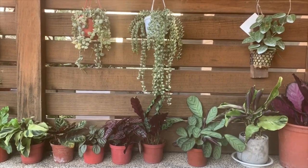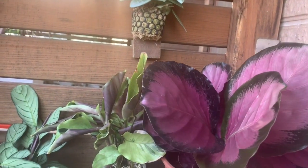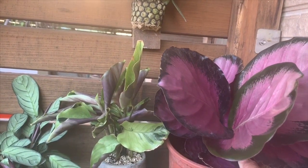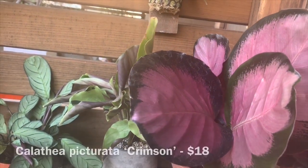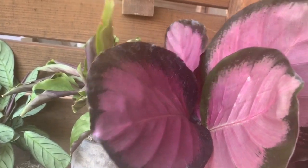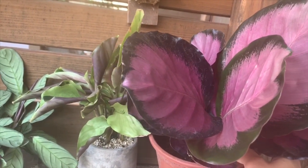First I would like to show you this beauty. I have never seen this one in person in the US, and I know it's listed on the site toptropicals.com but it's currently not available — you can sign up to get notified when it becomes available. This is a Calathea picturata crimson. I was so excited to see it just because I had never seen it in person before. The leaves are super pretty. I'm going to maybe insert a couple pictures to show you the other crimsons I saw in the store.